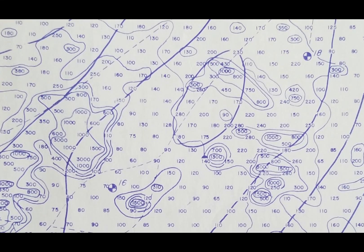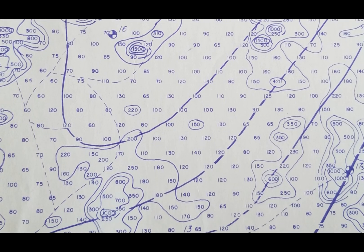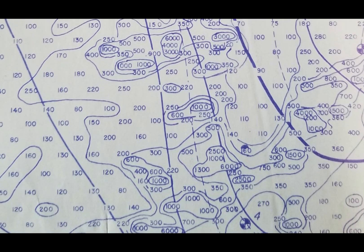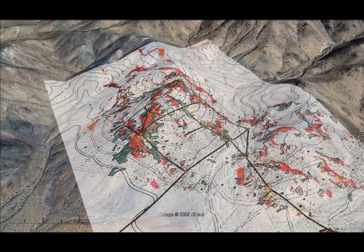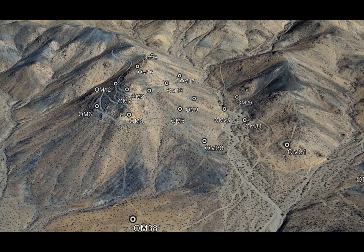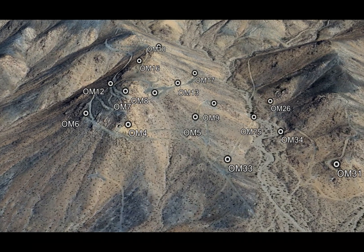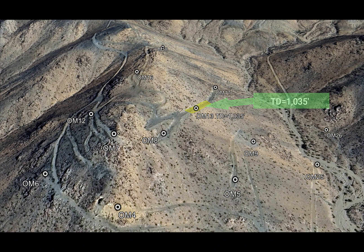In the mid-1970s, a radiometric survey was performed. Grid lines were spaced 50 feet apart, and readings were recorded on 25-foot and 50-foot spacings using an SPP-2 type scintillation counter placed on the ground. Targets were marked, roads were cut, drill pads were built, and 18 holes were drilled for a total of 10,000 feet, with hole OM-13 being the deepest drill hole at 1,035 feet.